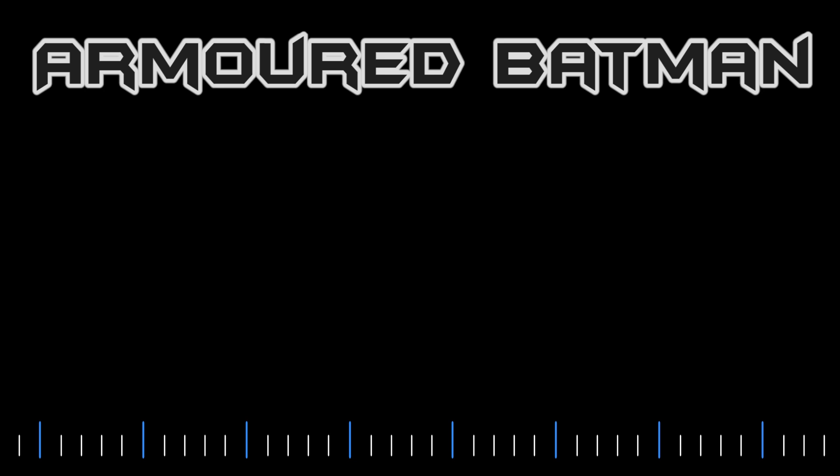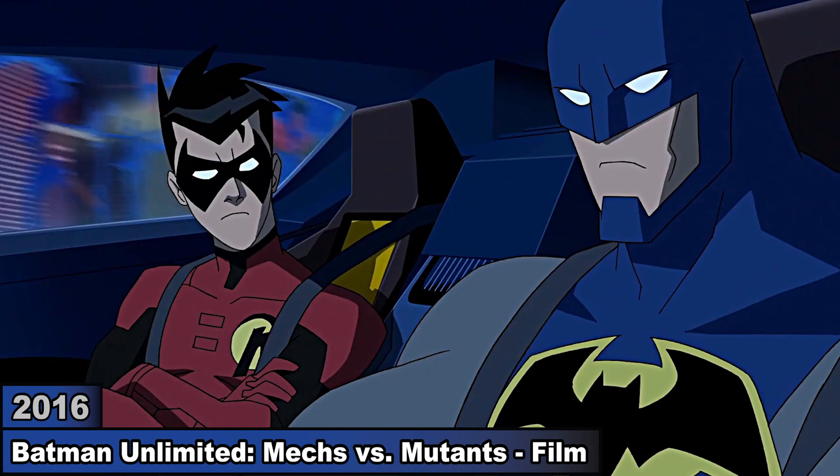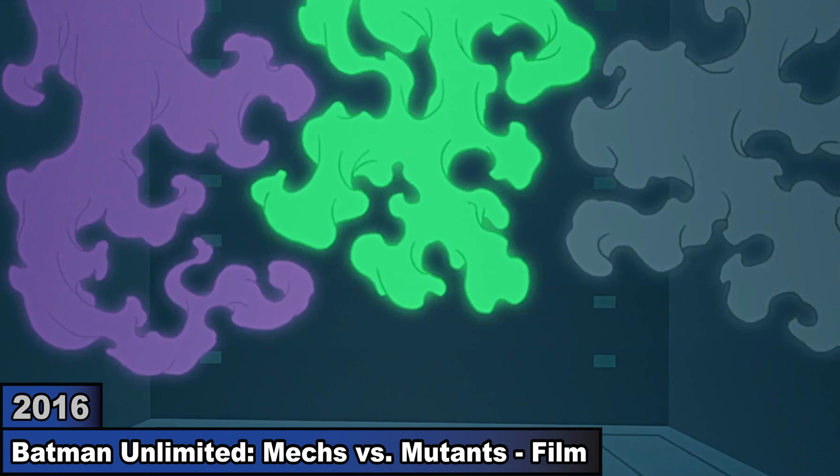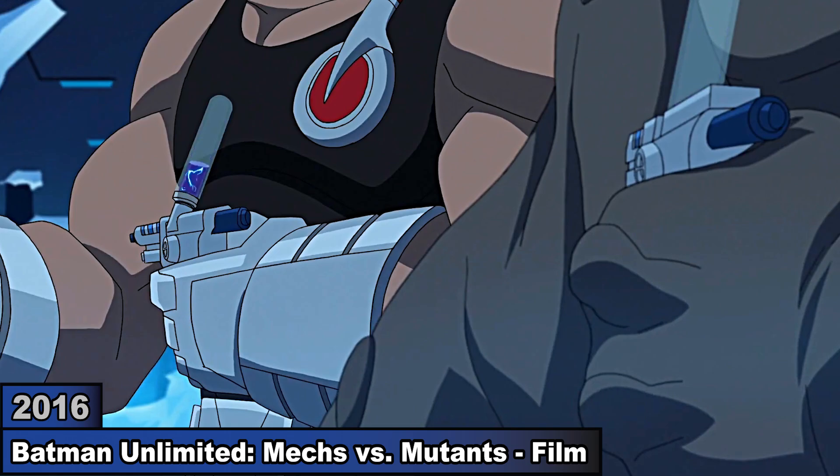In Mechs vs Mutants, Mr. Freeze and Penguin break out Bane, Chemo, Killer Croc, and Clayface from Arkham so they can use their DNA to develop a serum. When it's tested on them, they transform into giants and attack Gotham. Batman then operates a giant mech armor to defeat Croc and later Bane.